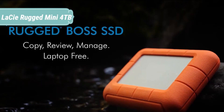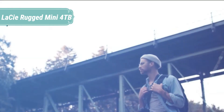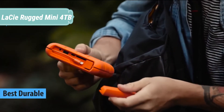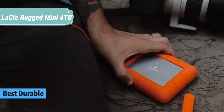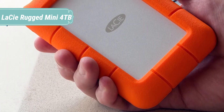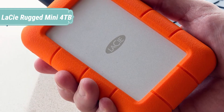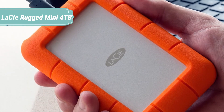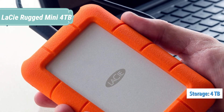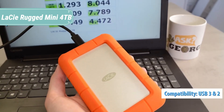At number 3 we have the LaCie Rugged Mini 4TB. Since 2005, LaCie Rugged portable hard drives have thrived where only the toughest survive — the film sets, photo shoots, and music studios of the world's most influential creative pros. LaCie Rugged products are the industry's most trusted way to capture and transport data in the field. From IP67-rated extreme water resistance to drop, rain, dust, and crush resistance, it's durability like this that keeps photographers and filmmakers coming back for rugged drives.